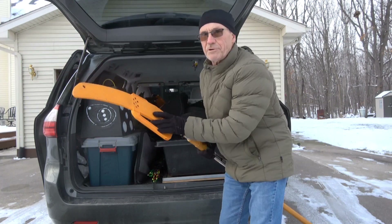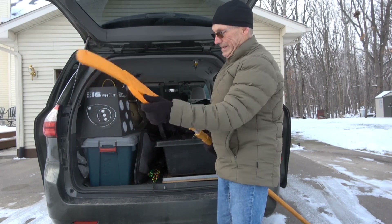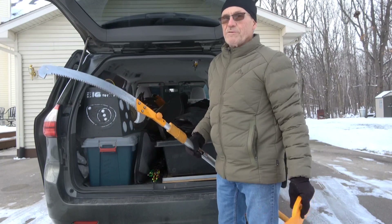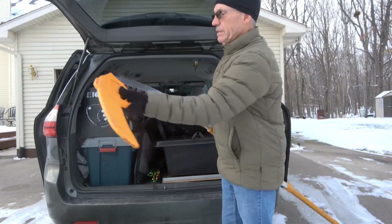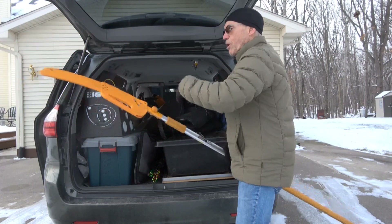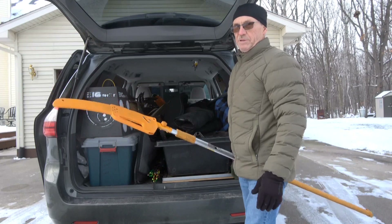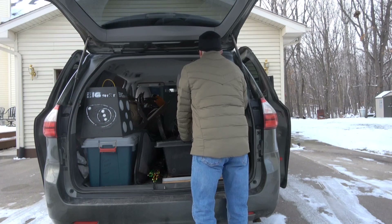I never go anywhere hunting without this Silky 21-foot extension saw. It's the best saw made, period — 300 bucks. It's a triple-extension Silky with a long blade and Sierra teeth, and this thing cuts through wood incredibly fast. I have a video on it if somebody wants to go research that.